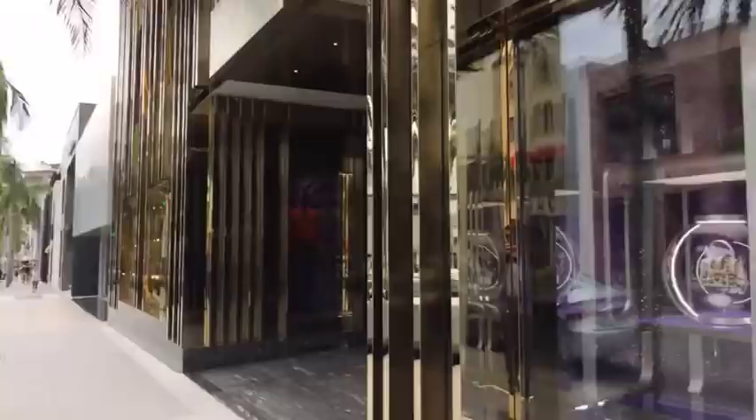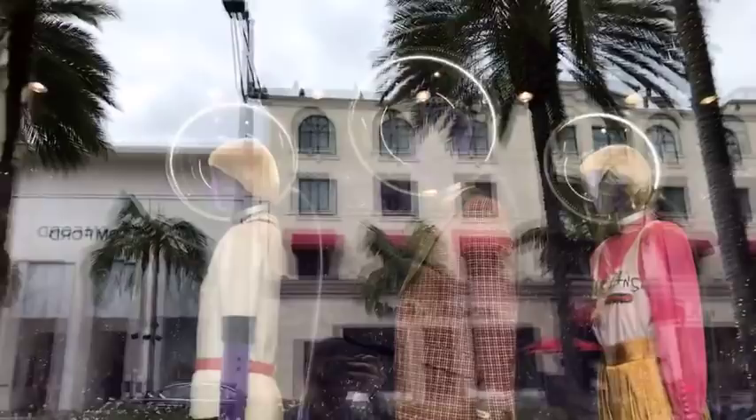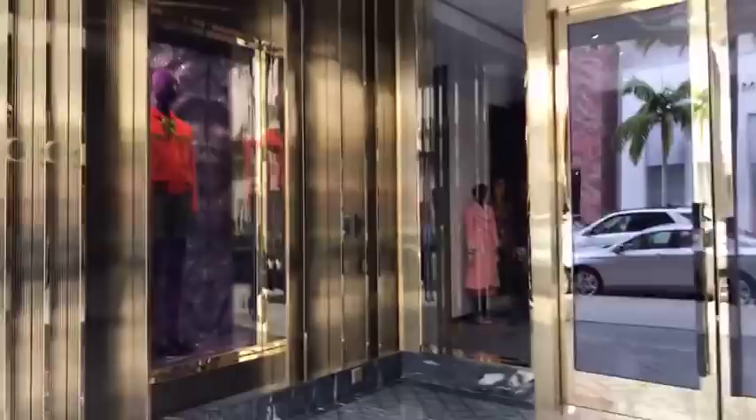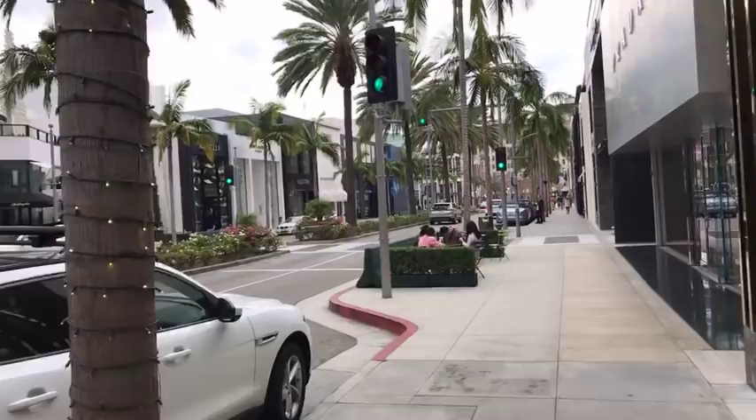There's Tom Ford. Gucci — what's new at Gucci? Some new handbags. The stores will all be opening pretty shortly. We have Bali, Emporio Armani, Battaglia, Montclair, Saint Laurent, Valentino, Bottega Veneta. Here's Prada — love Prada stuff. I've loved Gucci since the 70s. Tod's — I love Tod's, really comfortable shoes.